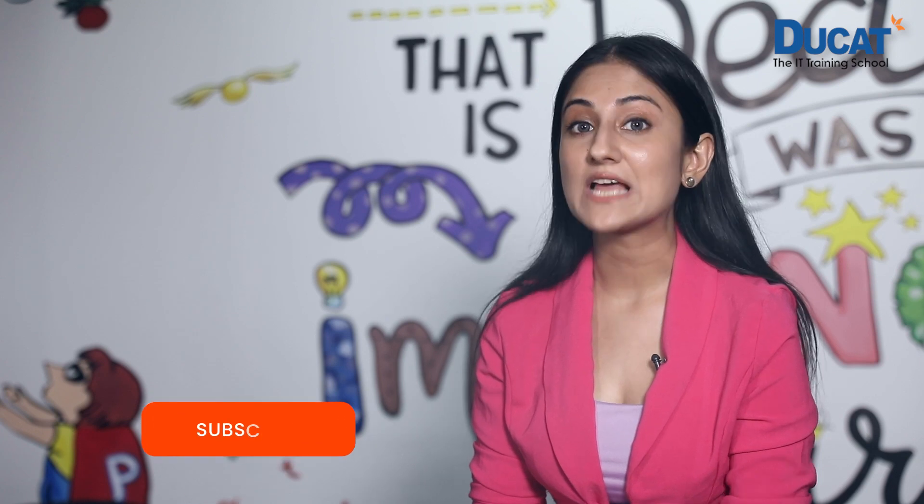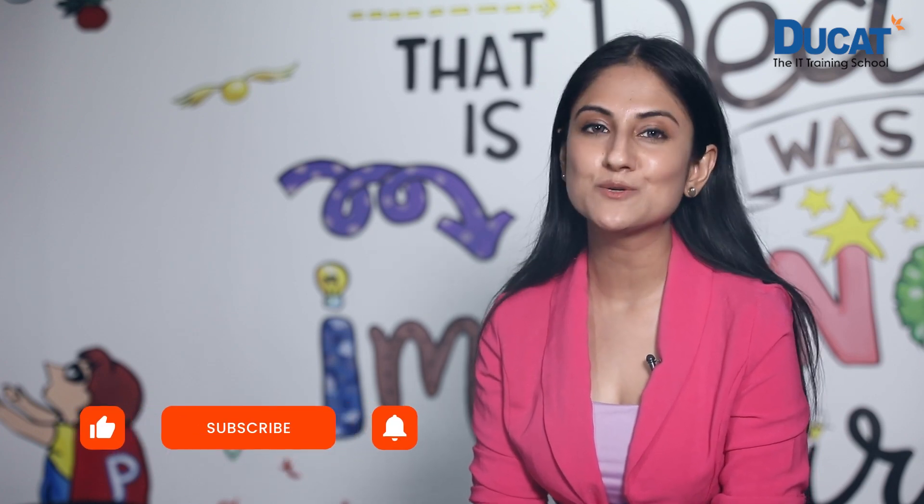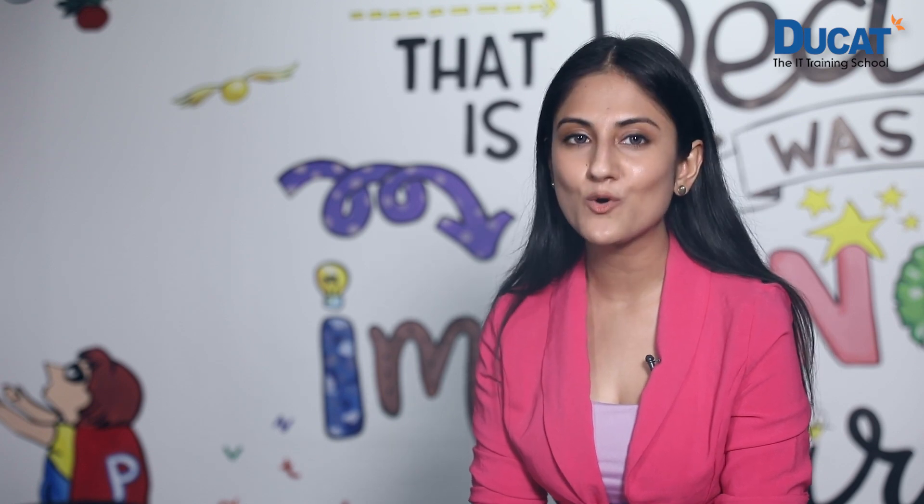On this promising and optimistic note, we come to the end of this video where we talked extensively about Salesforce and its different aspects. Please like, comment, and subscribe to our YouTube channel Edureka India, and we'll meet in the next video with a new and interesting topic from the field of IT.